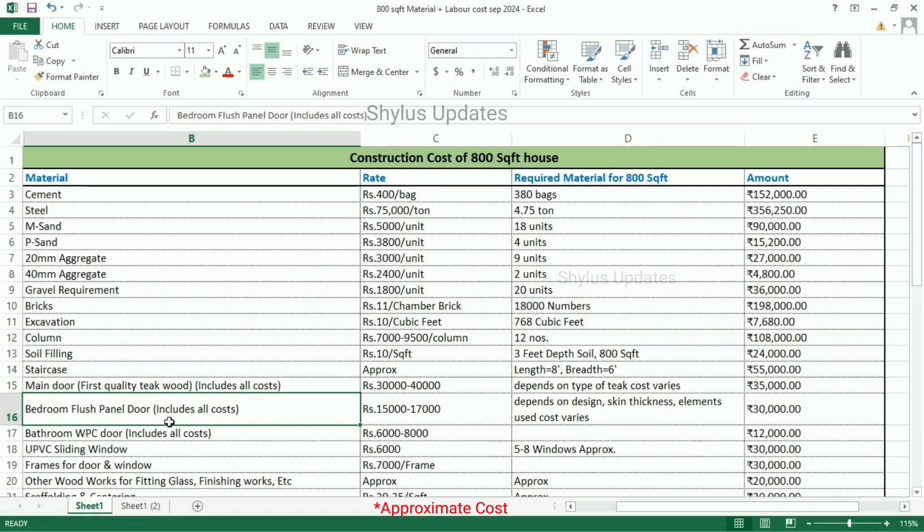Bathroom WPC door — WPC means wooden plastic composite — is Rs. 6,000 to 8,000. The total amount is Rs. 12,000.